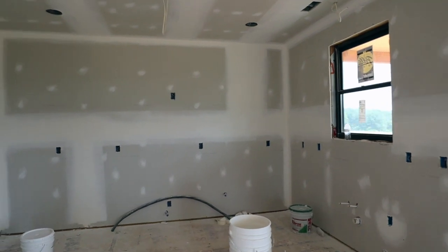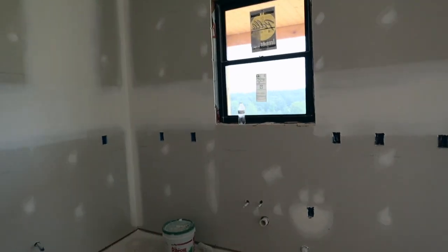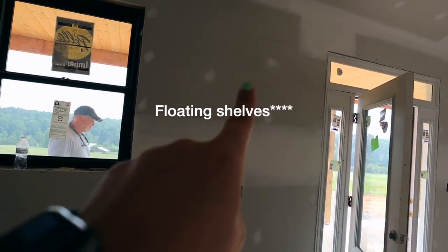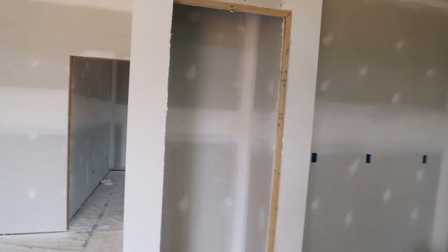The sink will be here with a really good view to look outside, and then there'll be a little more cabinet over there, open shelves, the refrigerator there, and the pantry here.